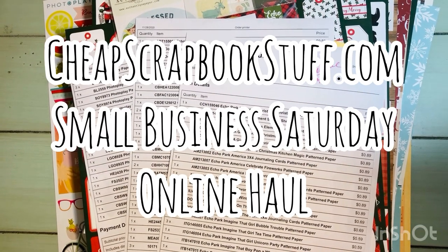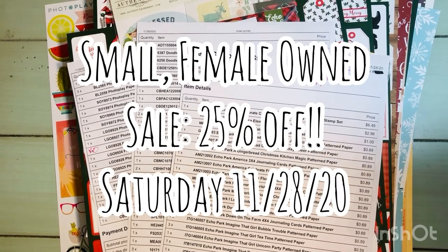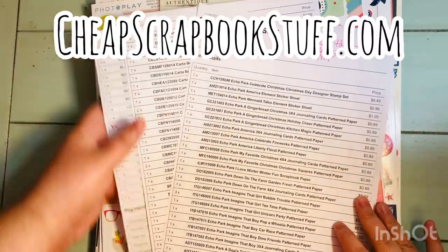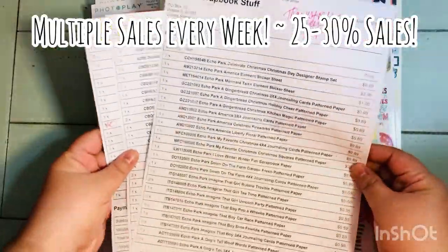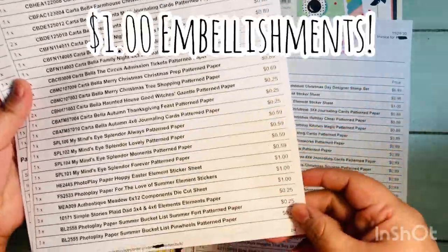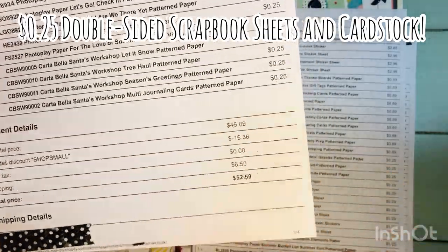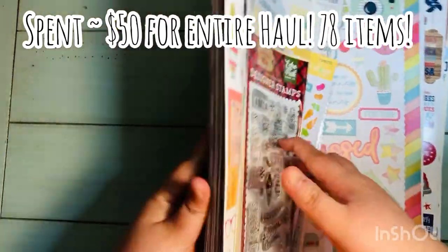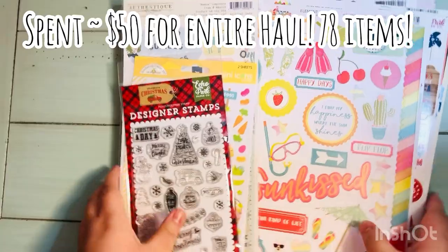Hi everyone, Leti here. Today I'm sharing my cheapscrapbookstuff.com online haul from Small Business Saturday. They had a 25% off sale, and they always have great sales if you sign up for their email notifications — sometimes 25 to 30% off. They also have a one dollar embellishment section and a 25-cent scrapbook paper section. My entire order was about $52 with shipping for 78 items.